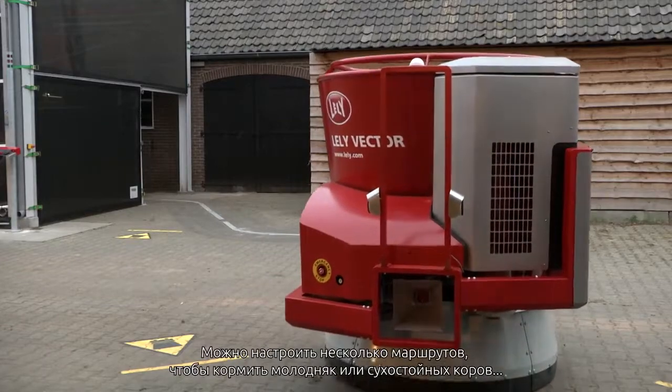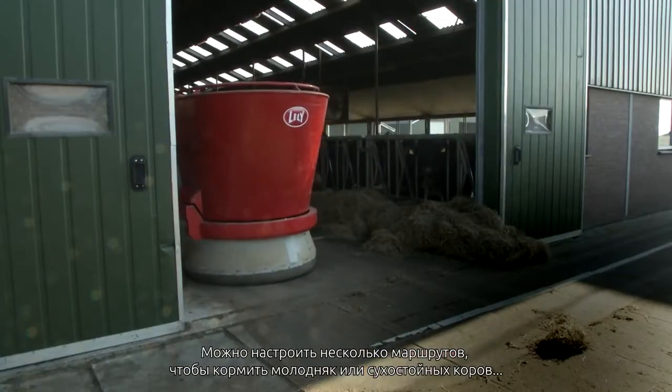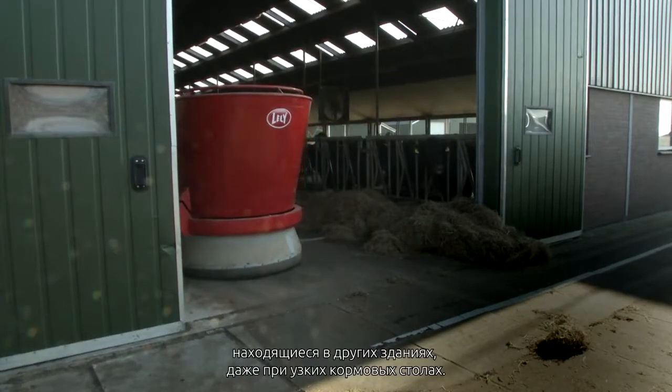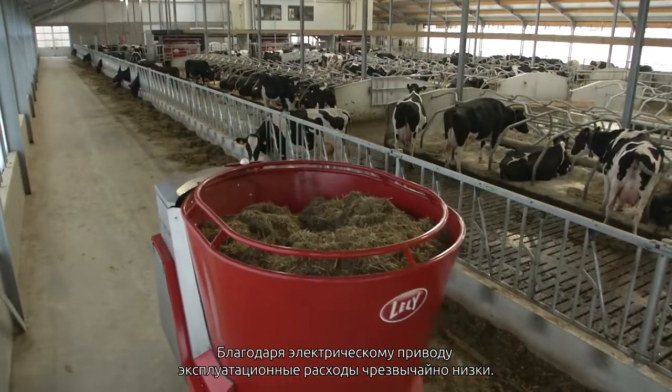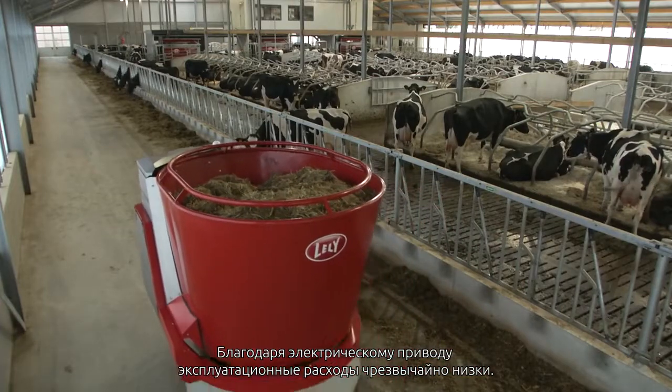By extending the route, young stock or dry cows situated in a separate barn can also be fed. Thanks to the electric drive, running costs are extremely low.